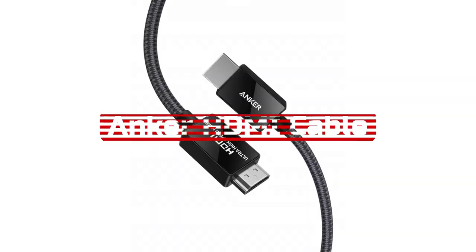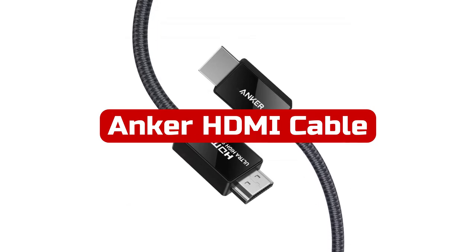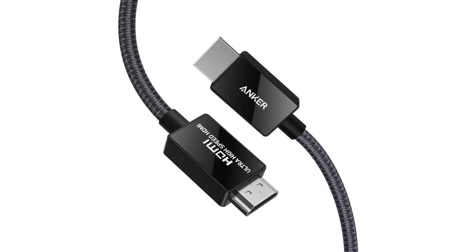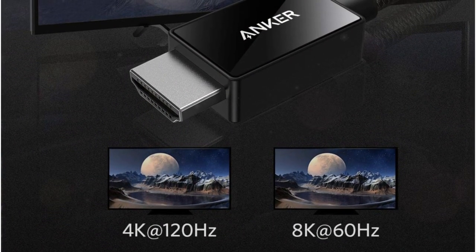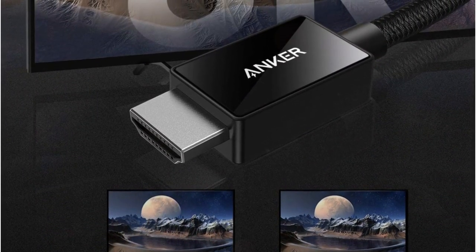At number 5 is Anker HDMI Cable. The cable is a great investment for those looking for a future-proof cable to meet their HDMI needs. With a bandwidth of 48Gbps, it supports 8K at 60Hz and 4K at 120Hz, ensuring you won't have to upgrade anytime soon.